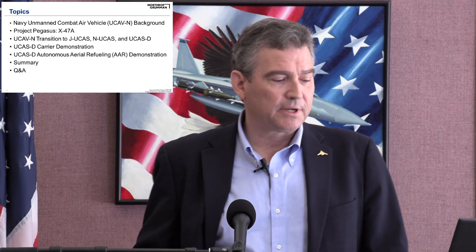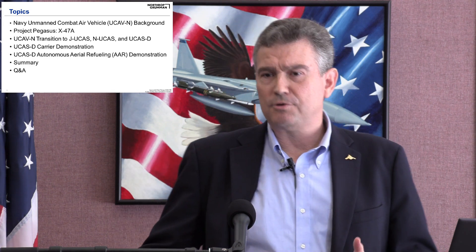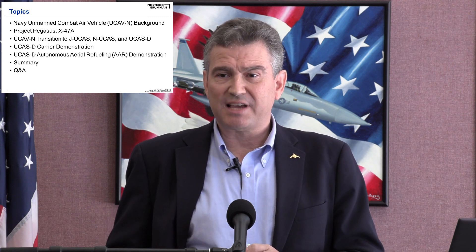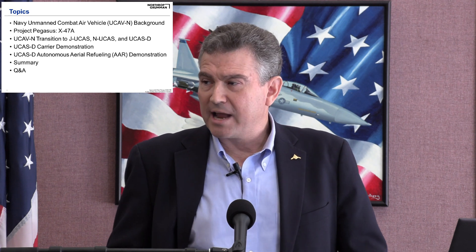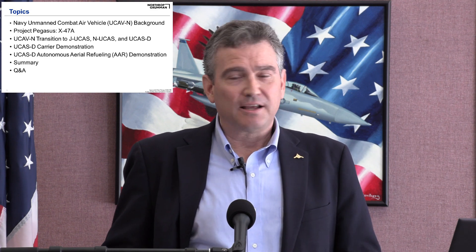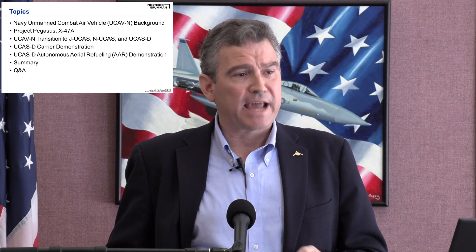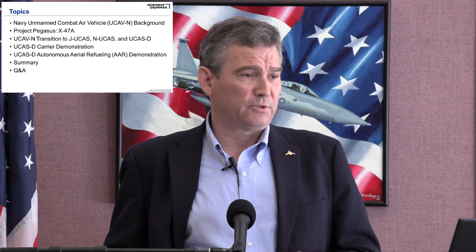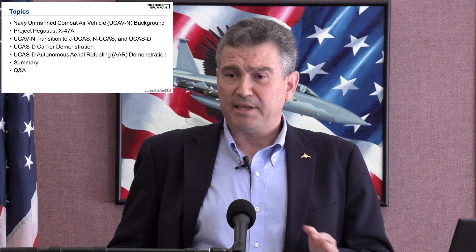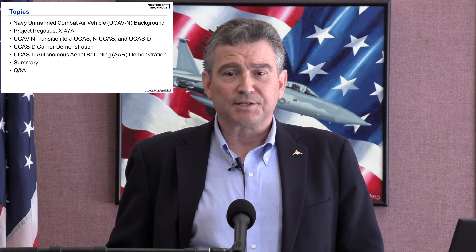The topics today include: the background on the Navy UCAS program and its origins; how that led to Project Pegasus, the X-47A; how the program transitioned to JUCAS, then Navy UCAS, then UCAS-D; the UCAS-D carrier demonstration; the UCAS-D autonomous aerial refueling demonstration; and a summary, with about 15 minutes at the end for questions.